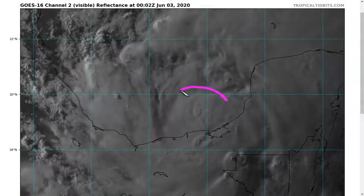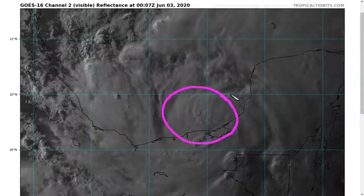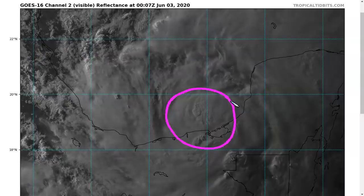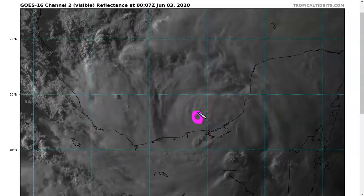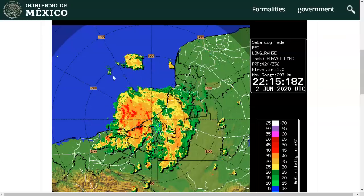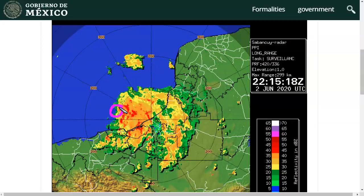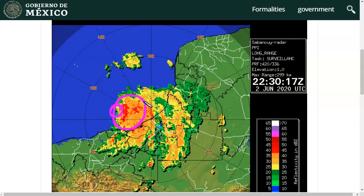We now have Tropical Storm Cristobal here in the extreme southern Gulf of Mexico, now upgraded from a tropical depression today with winds at a maximum up to 45 miles per hour, based on data from a Hurricane Hunter aircraft flying around in there this evening. We see a more organized storm in general, with a central clump of deep convection near the center and just east of the center. Most of the convection is currently on the east side due to a little bit of mid-level shear occurring out of the northwest.